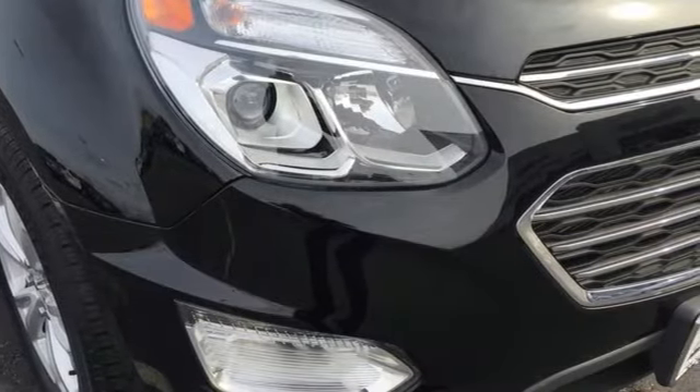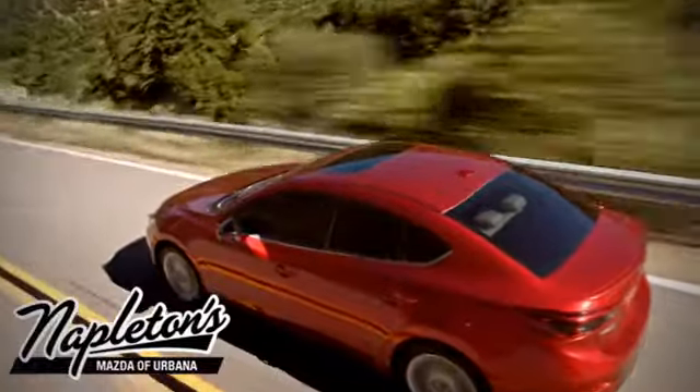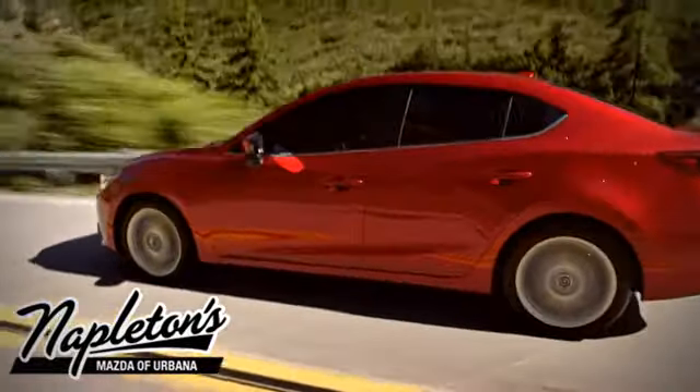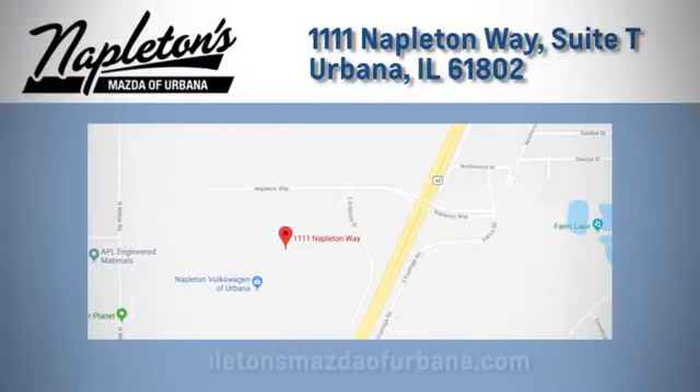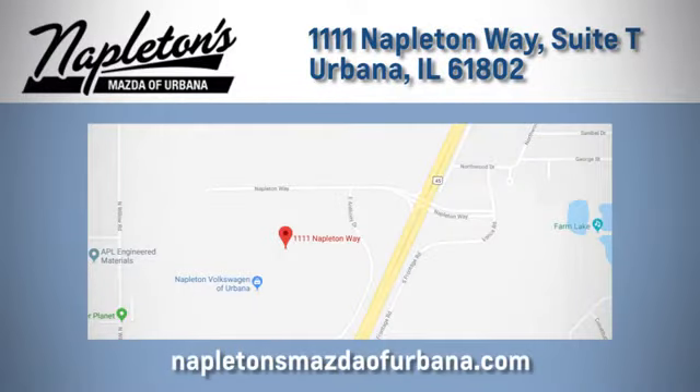See it for yourself when you take it for a test drive. From the time you come into our facility, you can see why Napleton's Mazda of Urbana is different from the competition. Call, click, or stop in today. We're located at 1111 Napleton Way in Urbana.